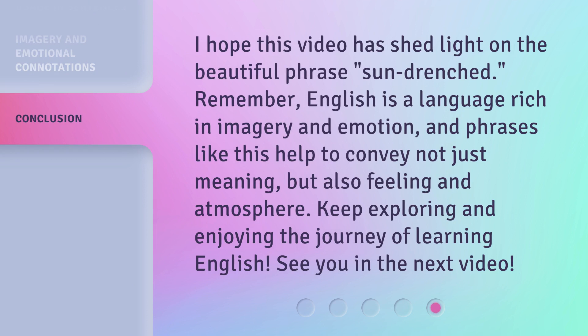I hope this video has shed light on the beautiful phrase sun-drenched. Remember, English is a language rich in imagery and emotion, and phrases like this help to convey not just meaning, but also feeling and atmosphere. Keep exploring and enjoying the journey of learning English. See you in the next video!